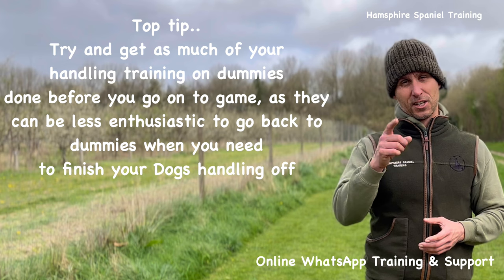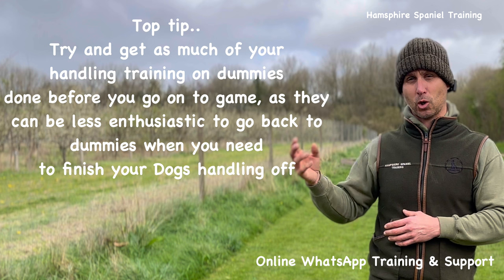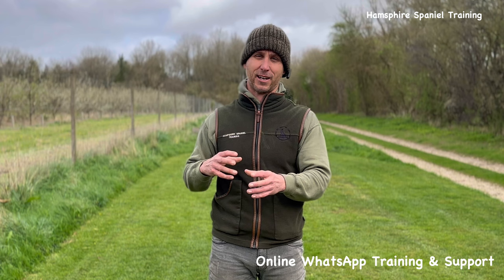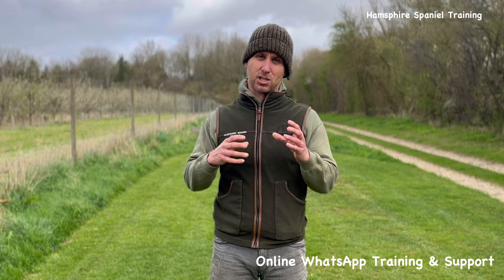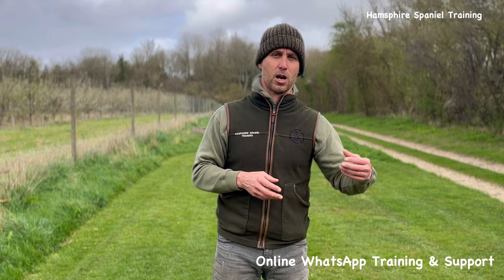A lot of Cockers, when they get onto game, aren't so keen to go back to dummies. So here's a good tip: if you've got a Cocker, get as much of your handling training done on dummies before you go onto too much game. If you get them onto a lot of game, sometimes they will not want to go back to dummies as readily as a Springer would. My Springer still now will hunt harder for a tennis ball than on pheasant scent — and as I said, a ball-mad dog, whether Cocker or Springer, is a lot easier to train.